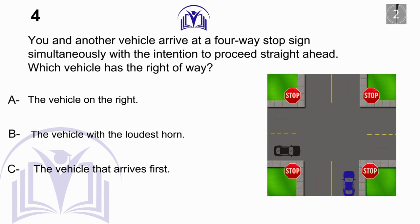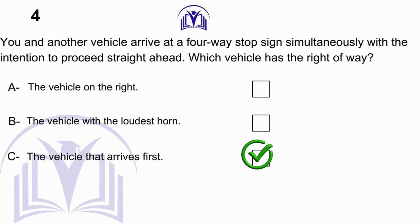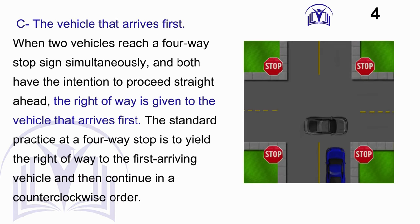Answer: C. The vehicle that arrives first. When two vehicles reach a four-way stop sign simultaneously and both have the intention to proceed straight ahead, the right of way is given to the vehicle that arrives first. The standard practice at a four-way stop is to yield the right of way to the first-arriving vehicle and then continue in a counter-clockwise order.